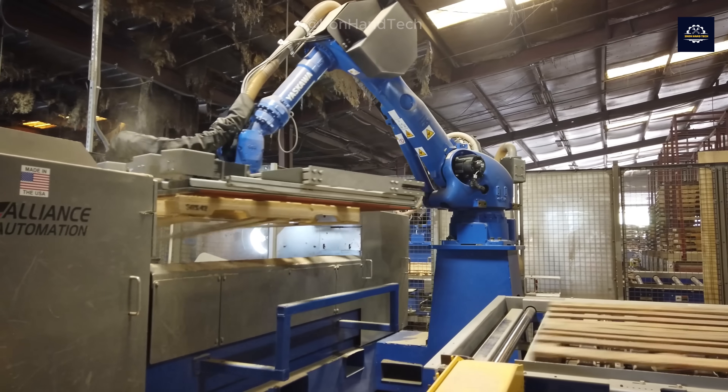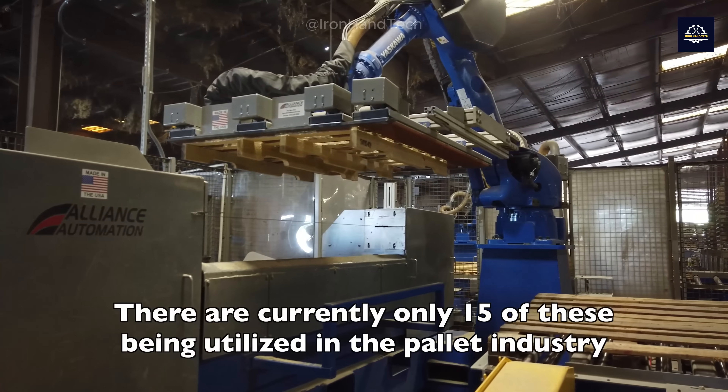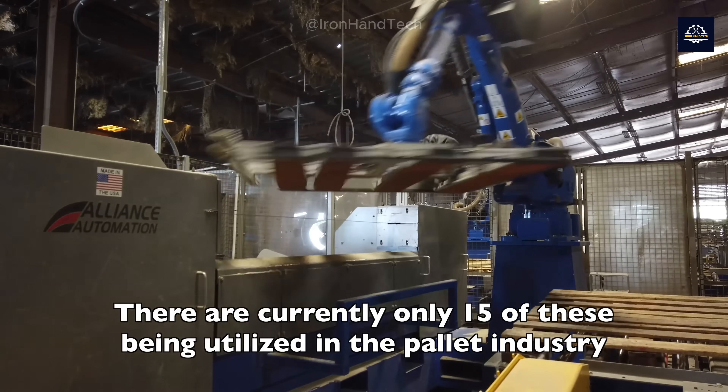For pallets, there is a special process before the wood is chipped. Robots separate the pallet boards by pulling apart the connected wood pieces, removing nails, and disassembling the pallet into wood planks in just seconds.